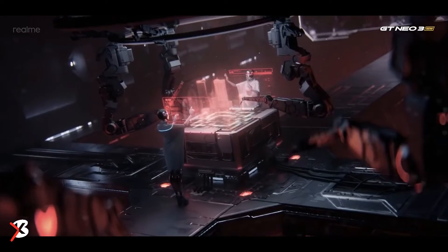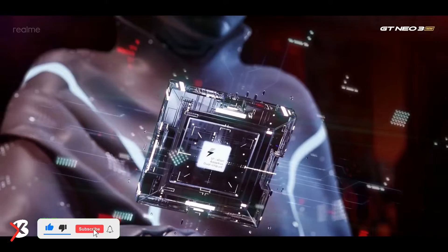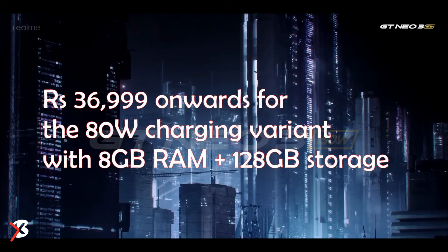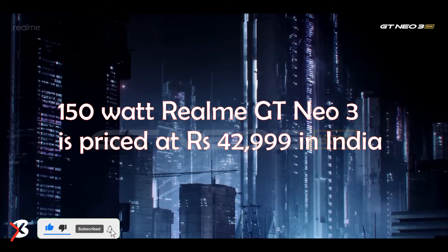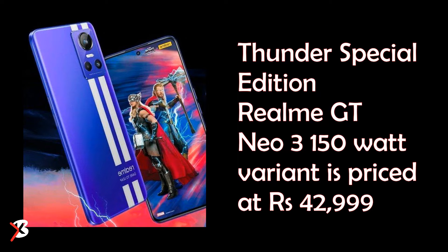The Realme GT Neo 3 was launched in India earlier this year and comes with features like 150W fast charging and a MediaTek Dimensity 8100 chipset. It is priced at ₹36,999 onwards for the 80W charging variant with 8GB RAM and 128GB storage. The 8GB RAM plus 256GB storage variant is priced at ₹38,999, and the 150W variant is priced at ₹42,999. There is also a Thor Love and Thunder Special Edition 150W variant, also priced at ₹42,999.